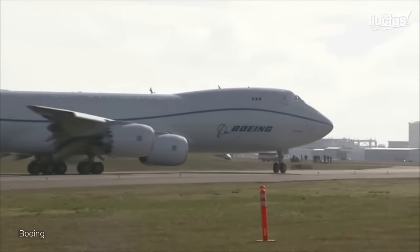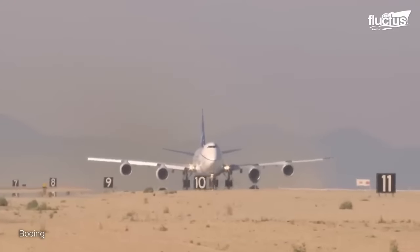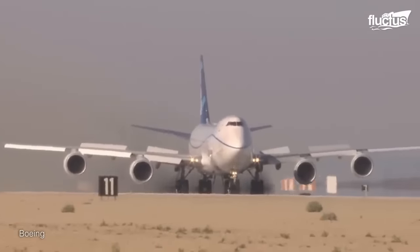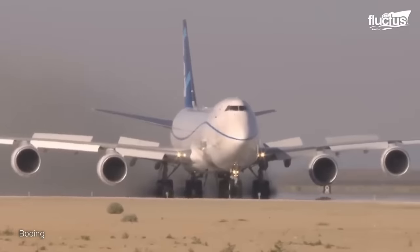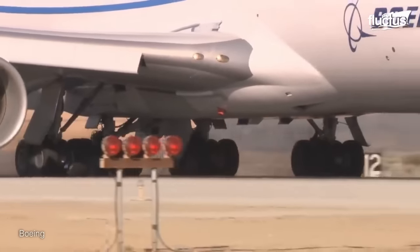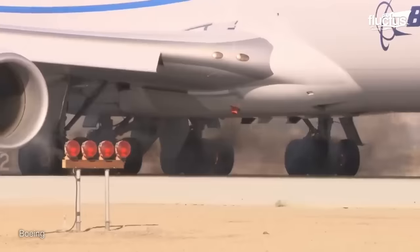The pilot pushed all four engines to maximum thrust, and just as the aircraft reached 200 knots, the pilot applied the brakes to stop the aircraft immediately. The test was a success, as the aircraft stopped earlier than the team had hoped, beating the target by more than 200 meters.